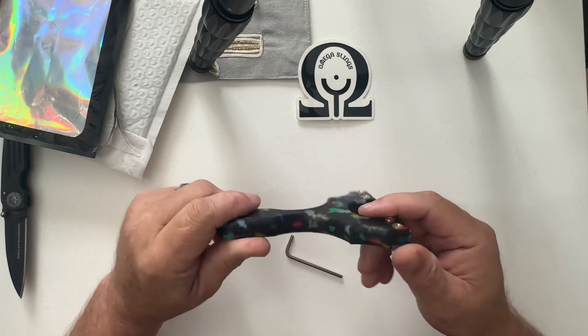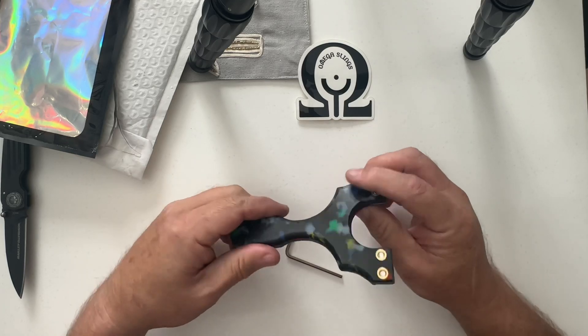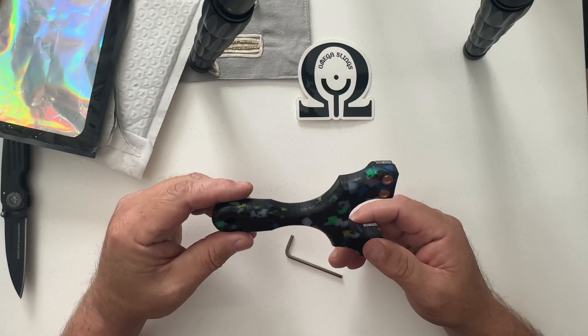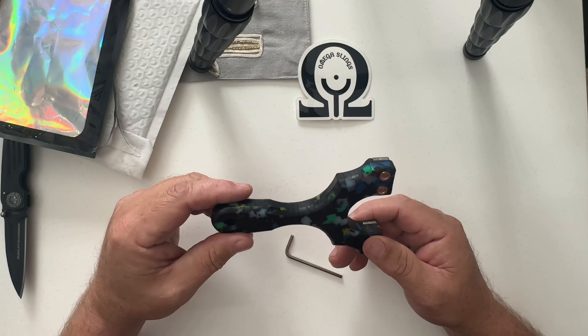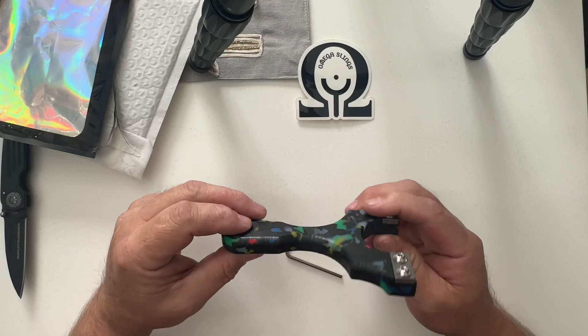This little guy right here lets your ring finger lock in — super nice. Alright guys, stay tuned for first shots. I'll try to get one out today but I don't know, it's a silly season so it is what it is.